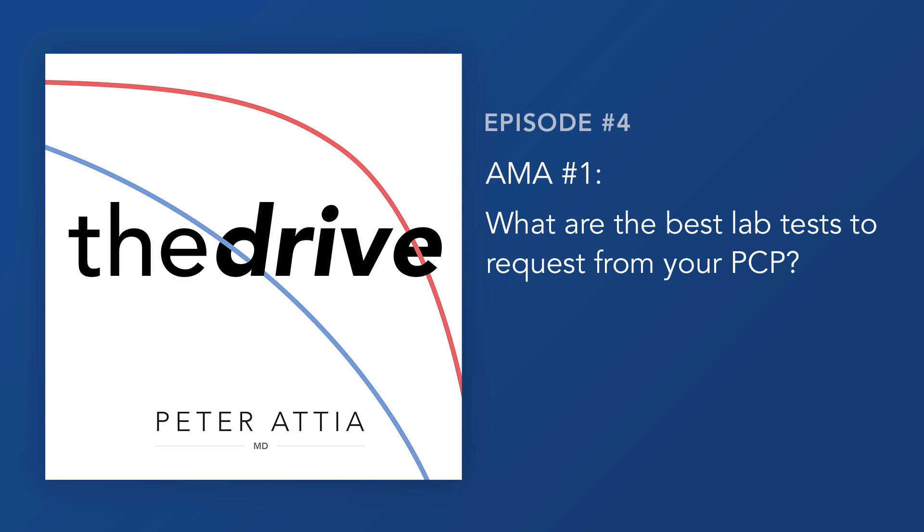LDL-P is influenced by four things: the amount of cholesterol you synthesize, the amount of cholesterol or sterol you reabsorb, the amount of triglycerides you have to carry around, and your clearance of the particles — primarily driven by the LDL receptor on the liver. Because those four factors can all change in response to diet and drugs, triglycerides are by far the most sensitive to nutritional change, while the LDL receptor is the most genetically preset. But there are ways to tweak these things, and drugs certainly do.